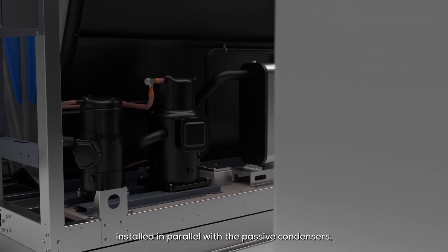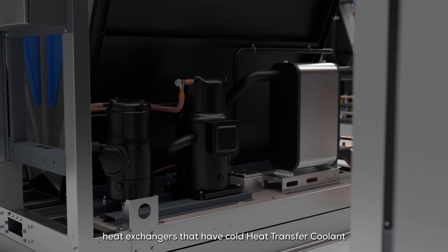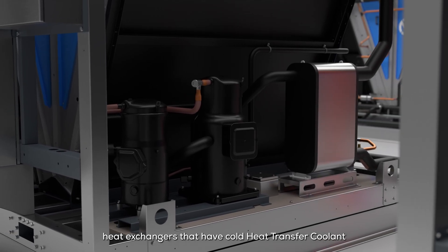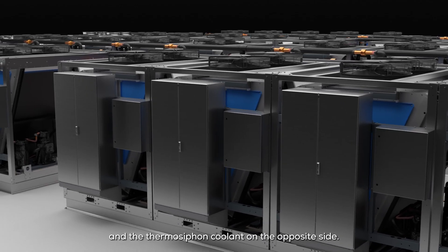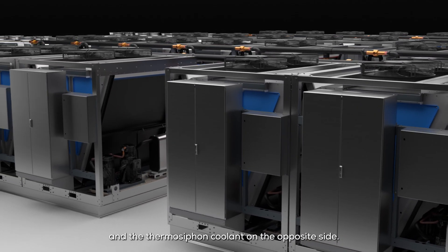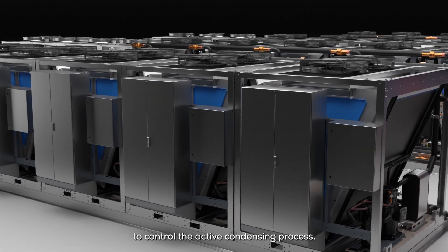The active condensers, installed in parallel with the passive condensers, consist of brazed plate heat exchangers that have cold heat transfer coolant from a conventional direct expansion process on one side, and the thermosyphon coolant on the opposite side. Compressors are staged and modulated to control the active condensing process.